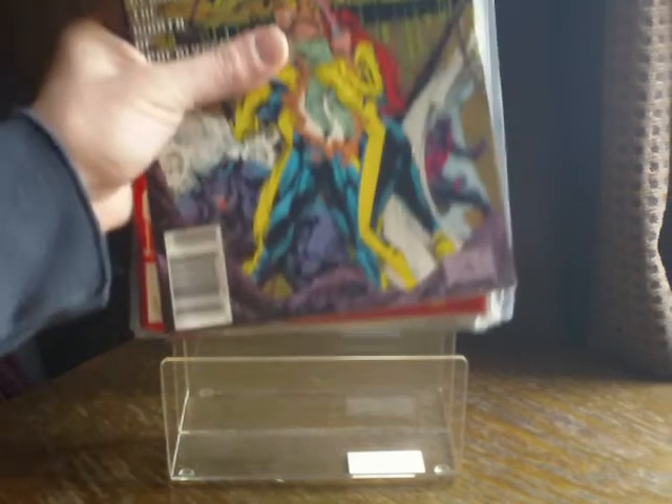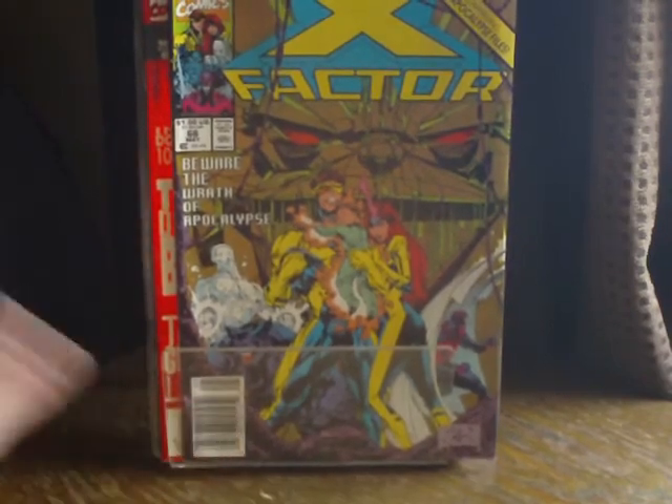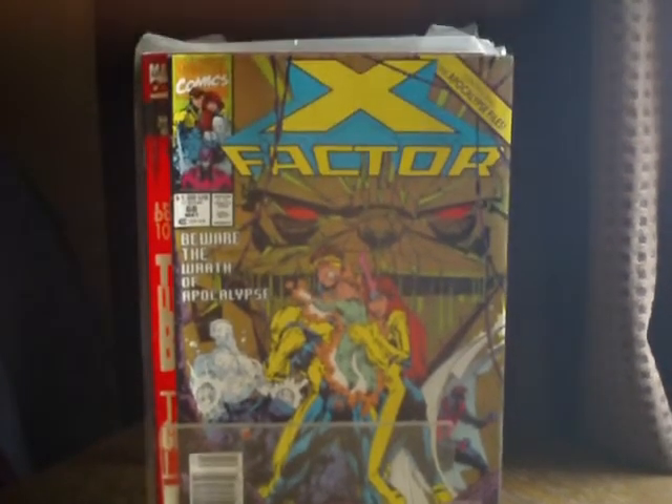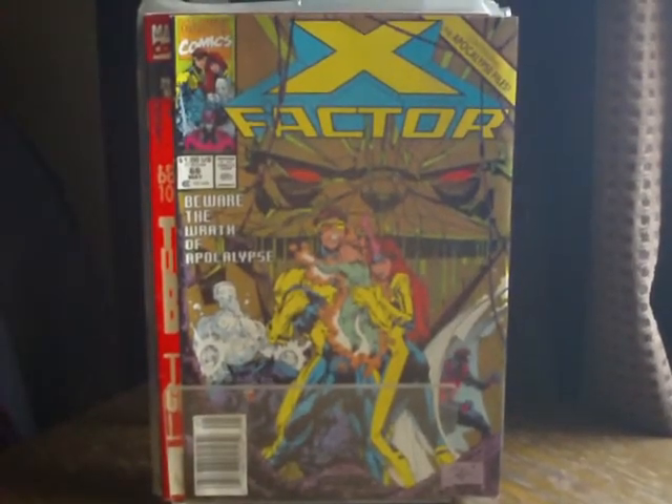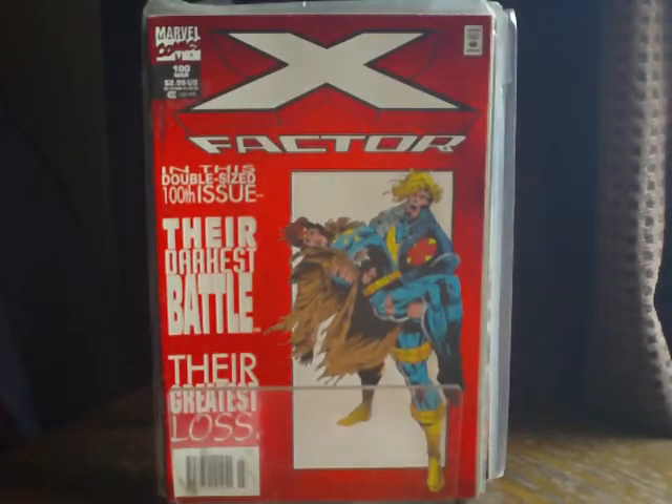But it doesn't stop there — we have more. The last little batch now, just a few more X-titles and then some random ones that I decided to pick up. Let's just move that camera just a touch. Issue 66, X-Factor — gradually getting my way down the X-Factor, filling in gaps.